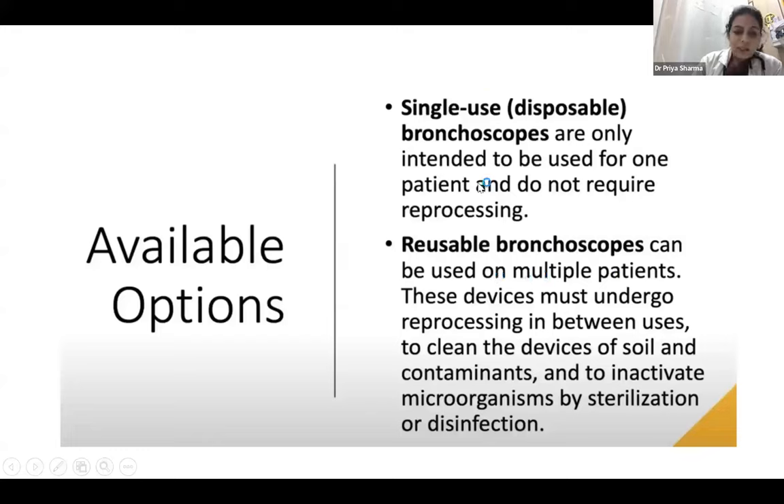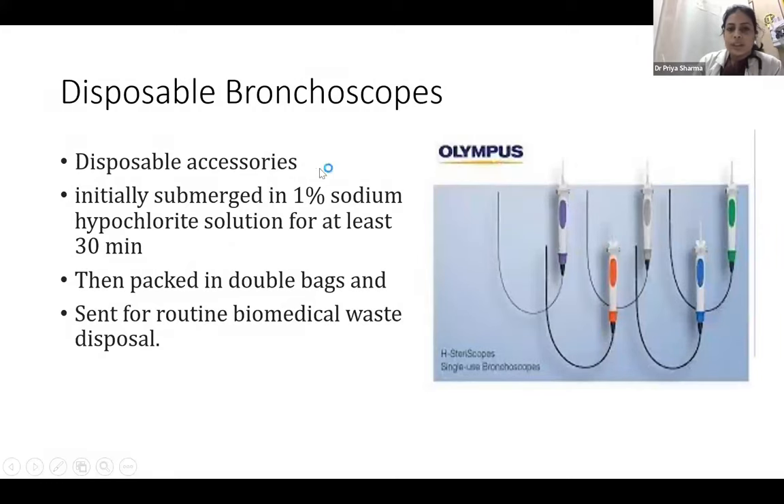Even when disposing of single-use bronchoscopes, we have to submerge them in 1% sodium hypochlorite solution for around 30 minutes, then pack them in double bags and send them to biomedical waste. Similarly, disposable accessories need to be submerged in 1% sodium hypochlorite, packed in double bags, and sent for biomedical waste disposal.